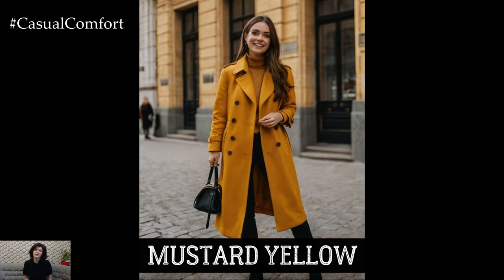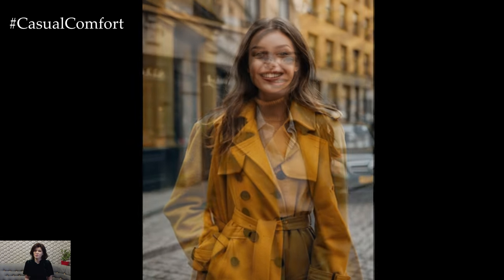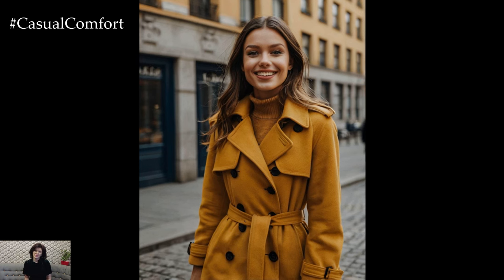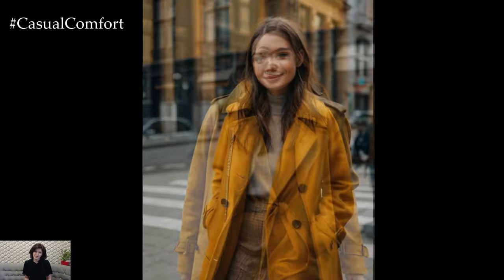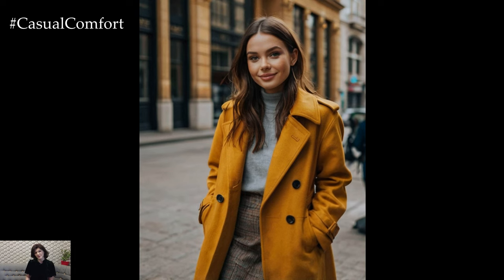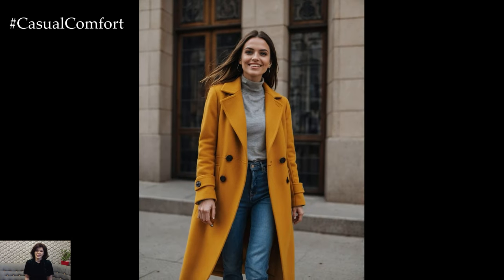If you're looking to brighten up your fall wardrobe, mustard yellow is the color to watch. This warm, golden hue is perfect for adding a touch of sunshine to those cooler autumn days. Mustard yellow coats are bold, cheerful, and surprisingly versatile. This color pairs beautifully with neutrals like gray and navy, but it can also be a striking contrast against other fall colors like burgundy or olive green. For fall 2024, mustard yellow coats are being showcased in everything from classic trench styles to cozy puffer jackets. Whether you're walking through the city or enjoying a weekend getaway, a mustard yellow coat is sure to turn heads and lift your spirits.